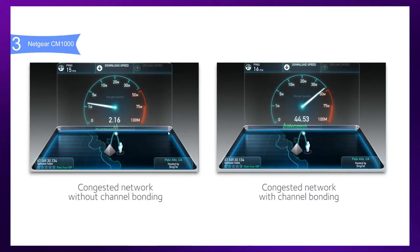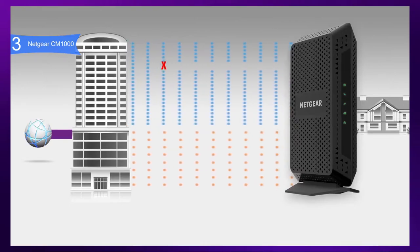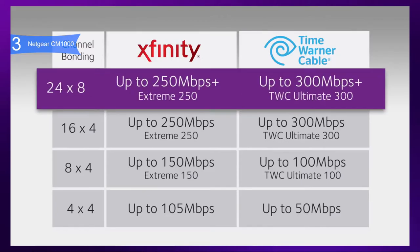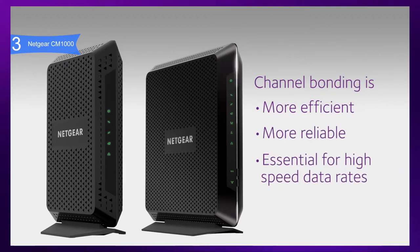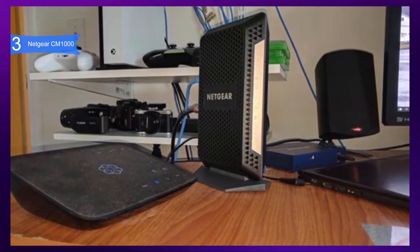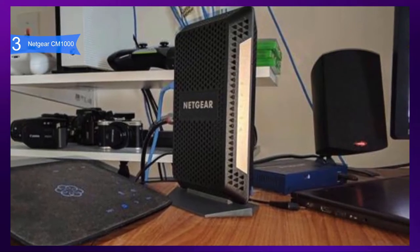Inside the case, it is equipped with a Broadcom chipset, 128 MB of flash memory, and 256 MB of RAM. It is also compatible with the same cable providers as others, such as Comcast Xfinity, Cox, and more. This is ideal for 4K UHD streaming, fastest downloads, and high-speed online gaming. Pros include one of the fastest performances due to both DOCSIS 3.0 and 3.1 and the Broadcom chipset, well-ventilated design so it does not warm up even during demanding tasks, and an elegant polyhedron-shaped case with soft corners and a black matte finish weighing only 0.84 pounds. A con is it only has one gigabit Ethernet port, while other products have more than one.